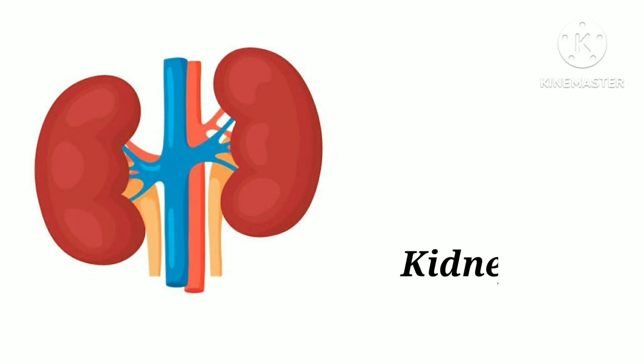K-I-D-N-E-Y. Kidney. Kidney helps to remove waste and extra fluid from the body.